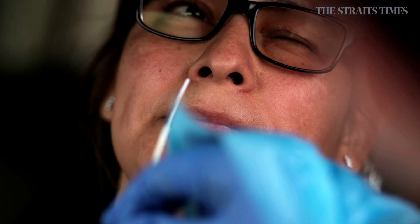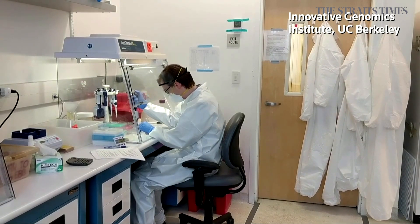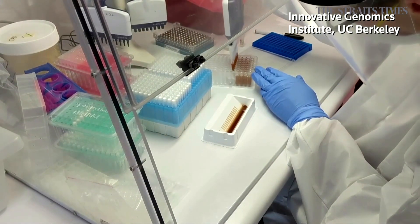But will it work as well as the up-your-nose tests? So far, there are three other saliva tests that have earned FDA approval through the emergency use authorization, and the university hopes to be the fourth, says UC Berkeley professor Jennifer Doudna.